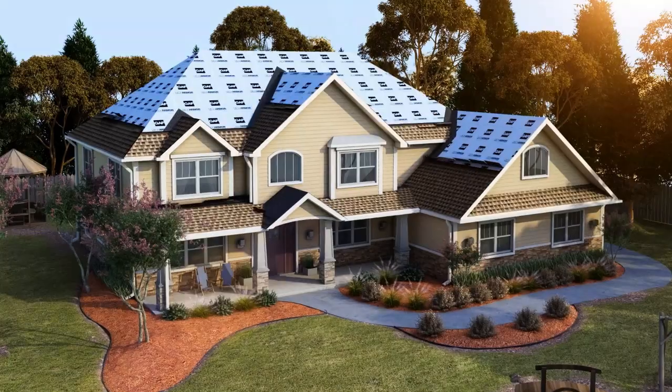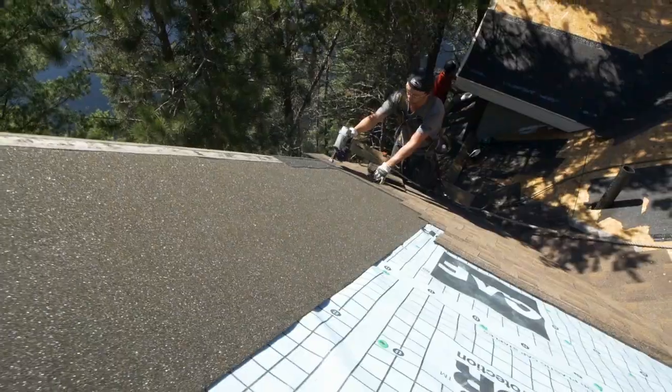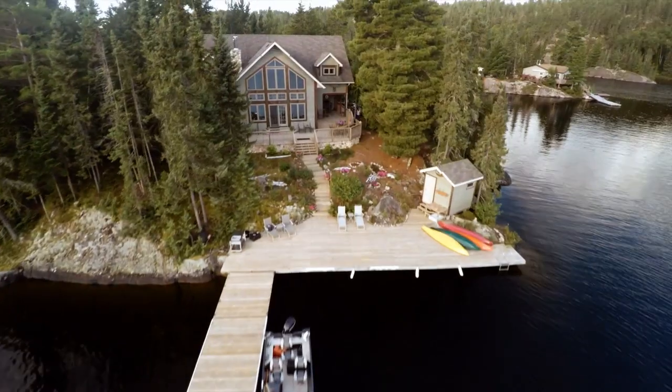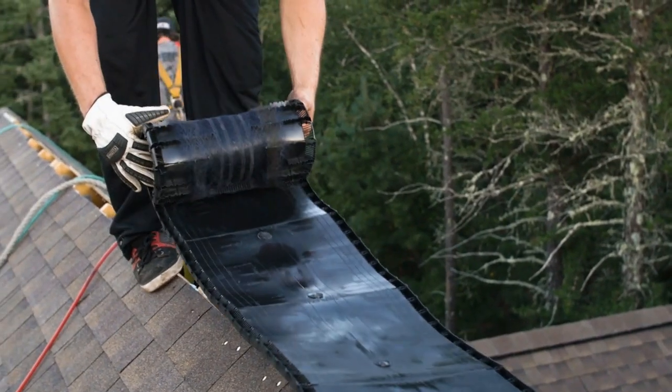All that protection is the foundation for the Master's Home Solutions lifetime shingles you choose — and you have a lot of choices of color and style. It's beautiful, but there's more to do. Special vents at the ridge and soffits help to reduce heat and moisture in your attic that can cause damage.